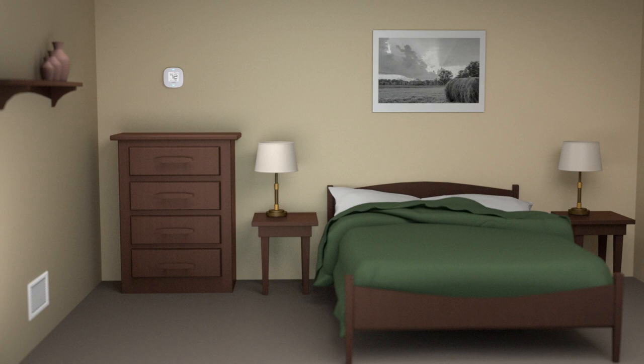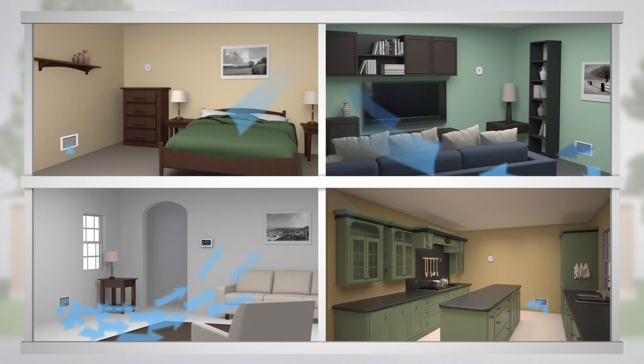iHarmony lets you enjoy ultimate control of every room in your home, all with ultimate ease. Let's take a look at how.